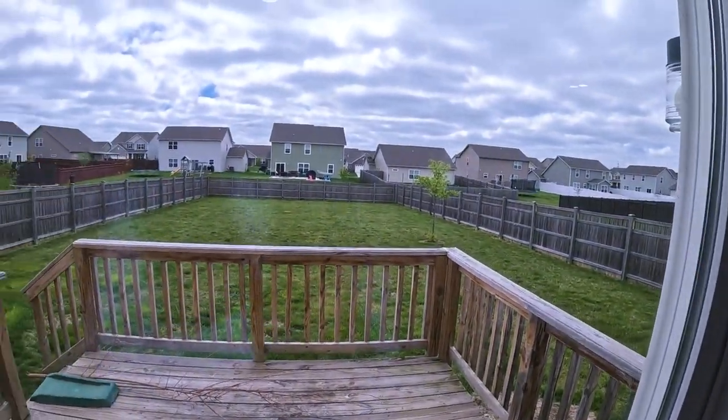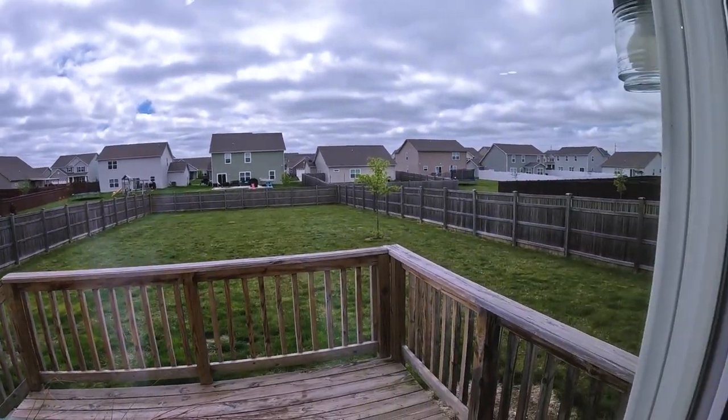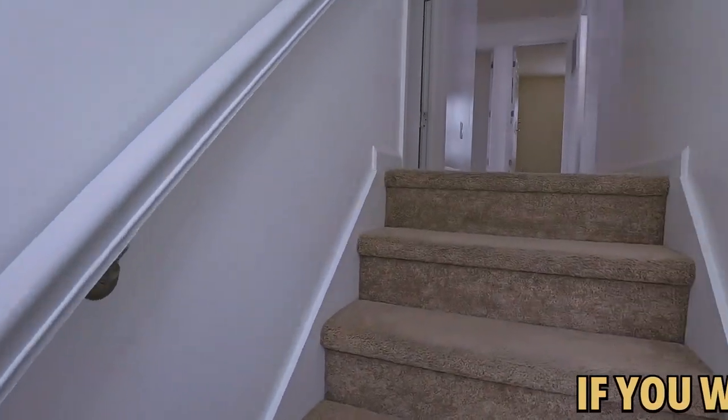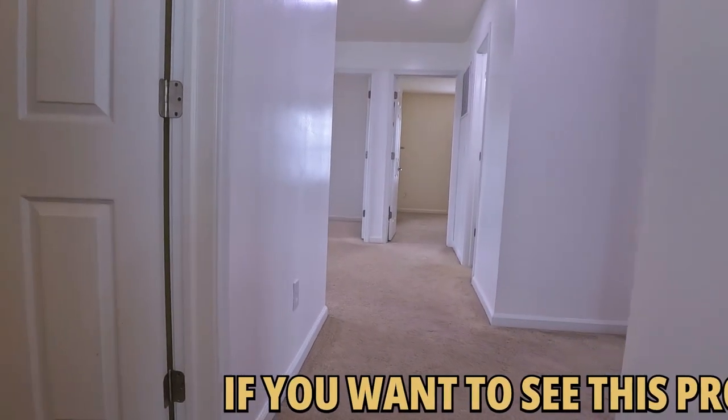Here's the backyard I was telling you about — it is good size and it is fenced. A lot of things you could do here. Looks like a pool or a soccer field to me. Going upstairs, there's a window at the top of the stairs — nice for light. Carpeted stairs cut down on the noise, and there's carpet throughout up here.